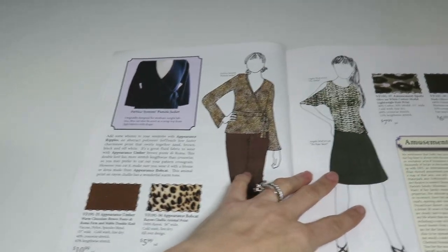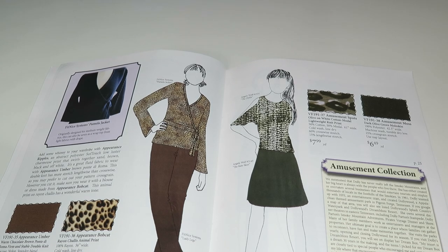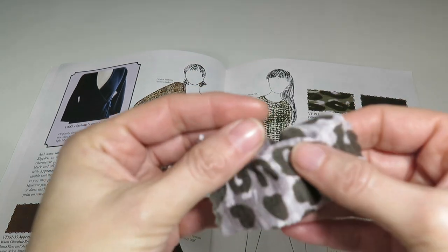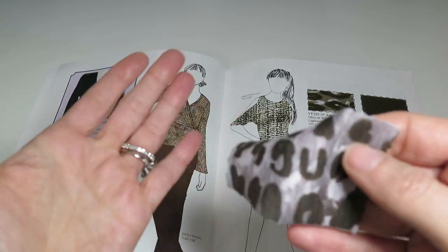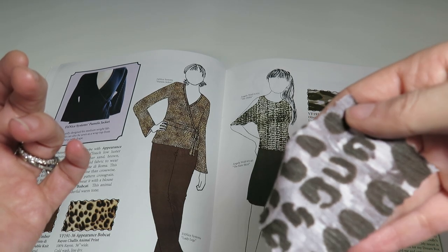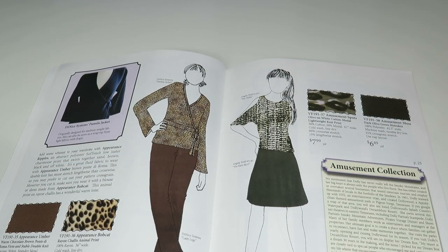Next we have Amusement Spots — an olive on white cotton modal lightweight knit print, 50% cotton, 50% modal, 61 inches wide, $7.99 a yard, with 60% crosswise stretch and 15% lengthwise stretch. It's a nice lightweight knit — would be an awesome little t-shirt. The coloring is great — olive and gray combination, really cute, not too animal-print-y.